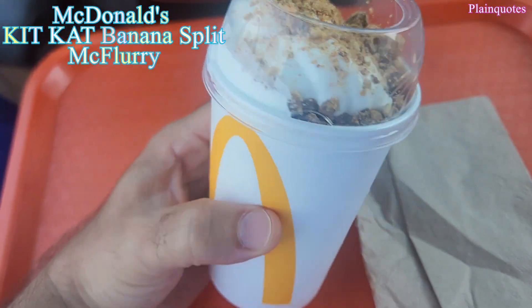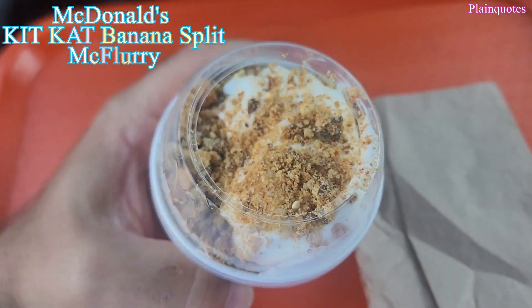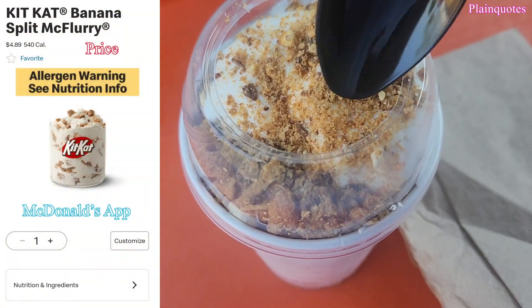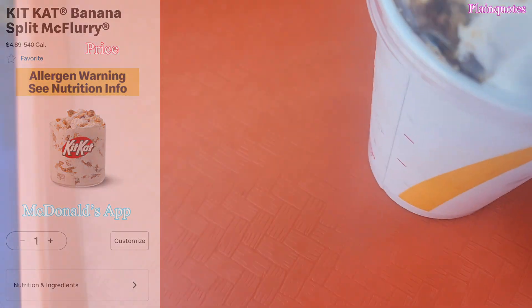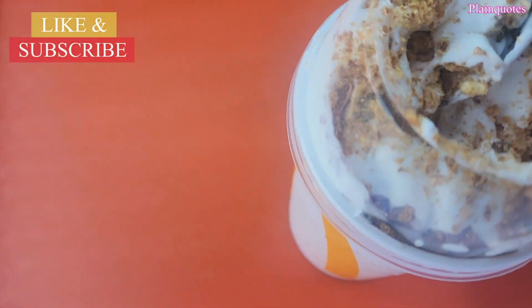Kit Kat Banana Split McFlurry from McDonald's — and what does this taste like? It has an interesting flavor going on. As you eat, you really get the natural banana flavor come through, and then as you keep eating, this essence of strawberry flavor kind of bursts out of nowhere. It has a very tropical, very pleasing, smooth quality.